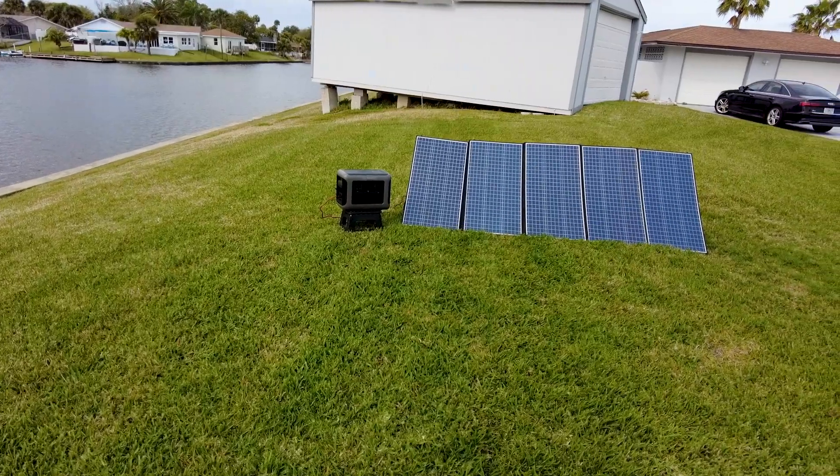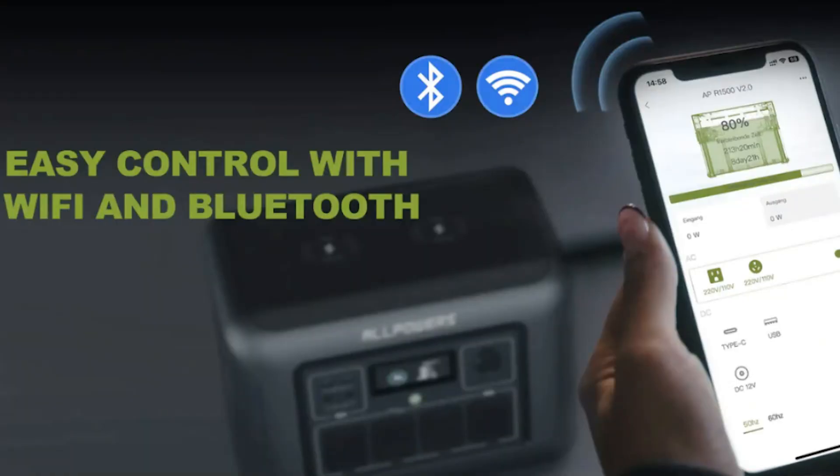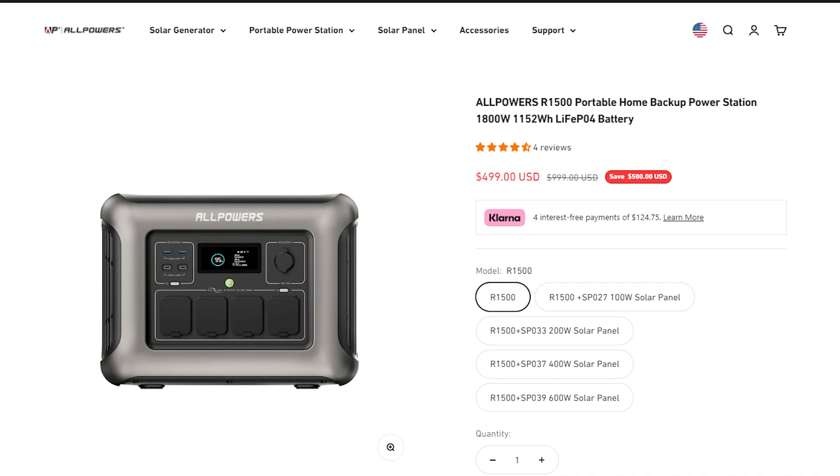It has a Bluetooth app that I downloaded to my phone so you can control all the features of this power station through your phone.